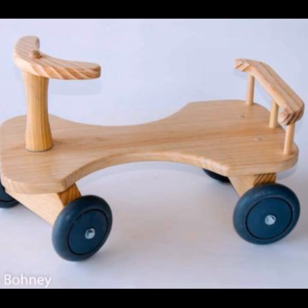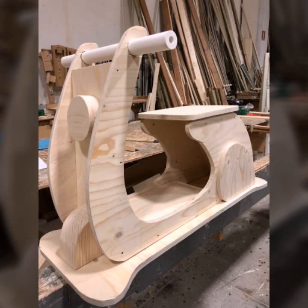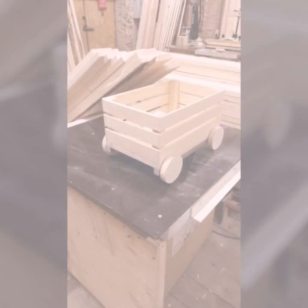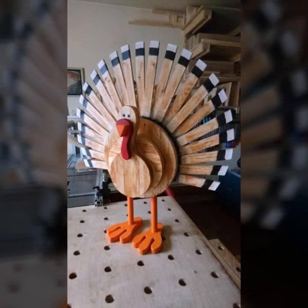Decorate your room and your lounge with these beautiful, trendy, and stylish woodworking ideas. Make sure you never miss my videos and my collection.